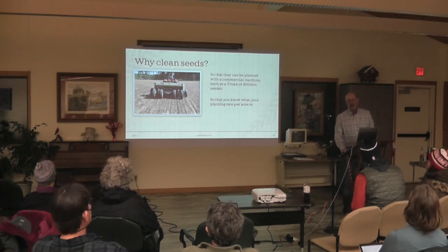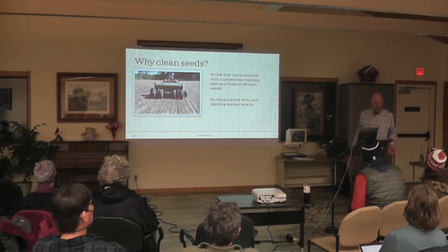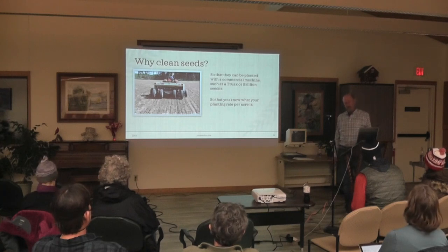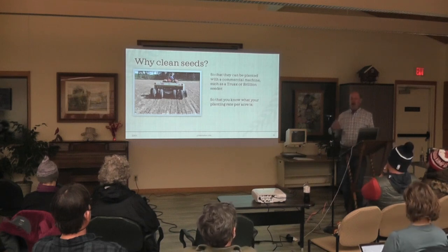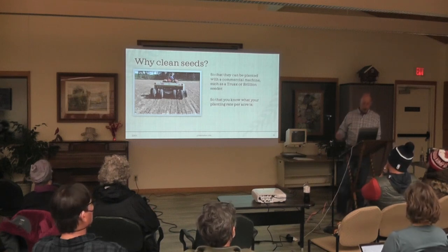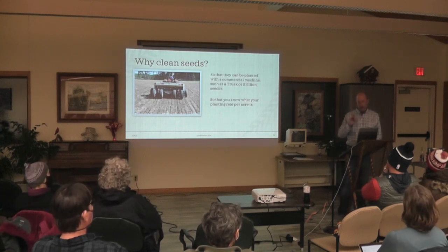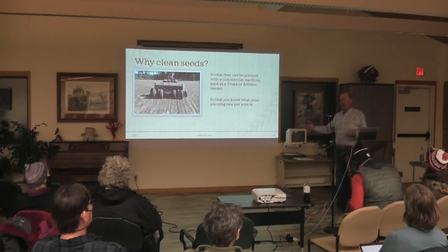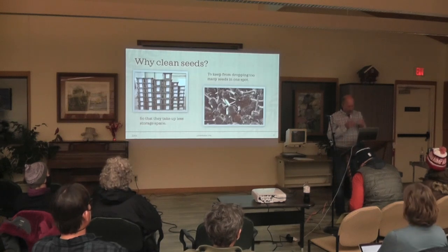Why clean seeds? If you're just going to add a few species to your prairie, you don't really need to clean seeds. But here are the main reasons: if you're going to supply seed for a bigger planting and they're going to use a tractor or seeder machine, the seed has to be fairly clean to go through. You also need to know the precise amount of seed for a planting rate — if you're going to plant 4 pounds of forb seed per acre, you need to have clean seed. Weighing the chaff doesn't count as seed.